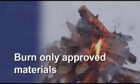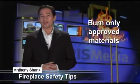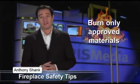Burn only approved materials. Hardwood fireplaces should only burn seasoned woods like oak, ash, or maple. Lighter fluids, flammable liquids, cardboard, and trash should never be used to start a fire.